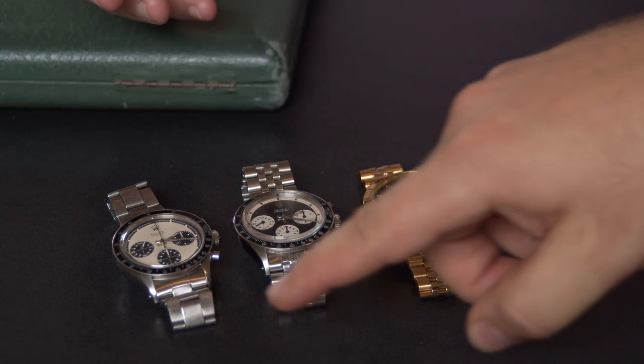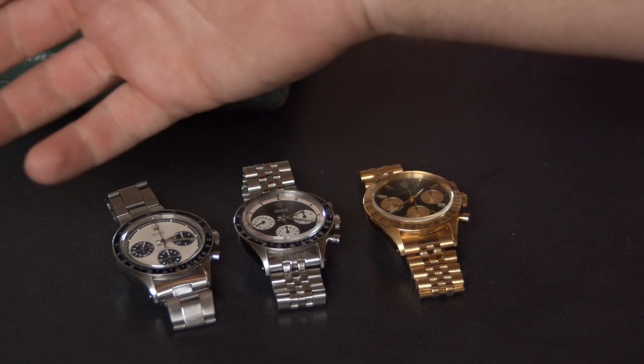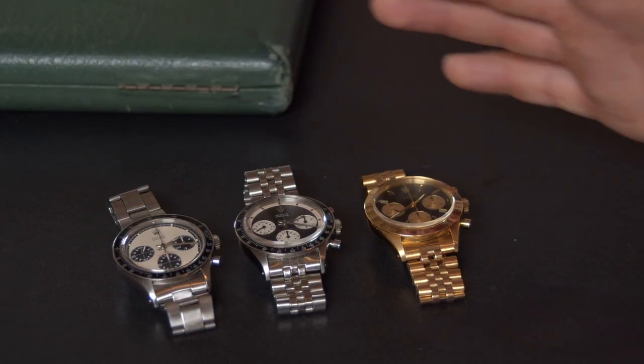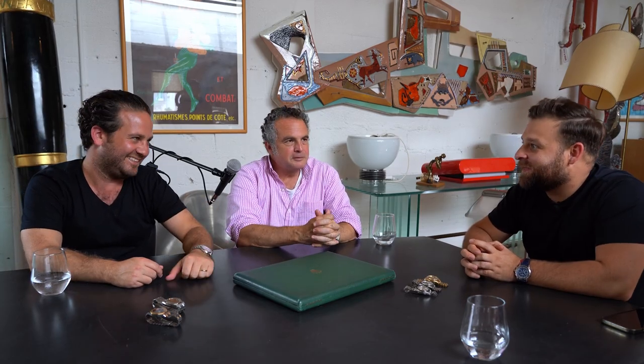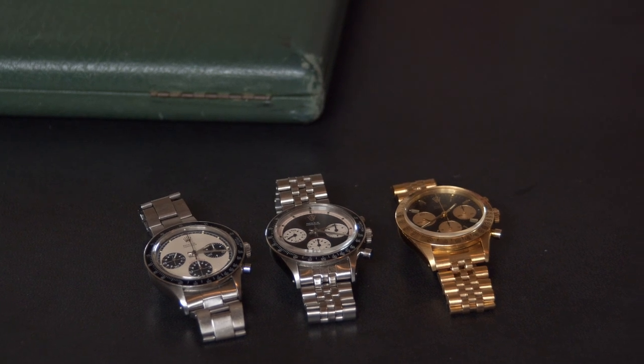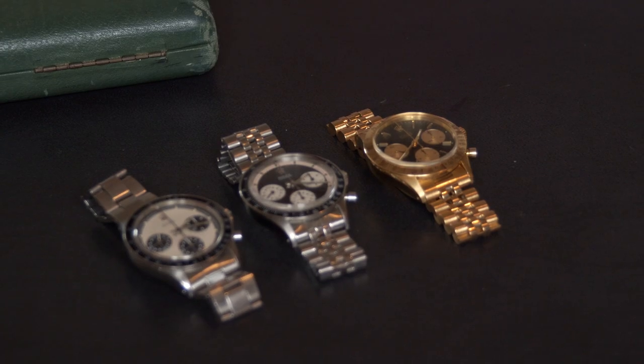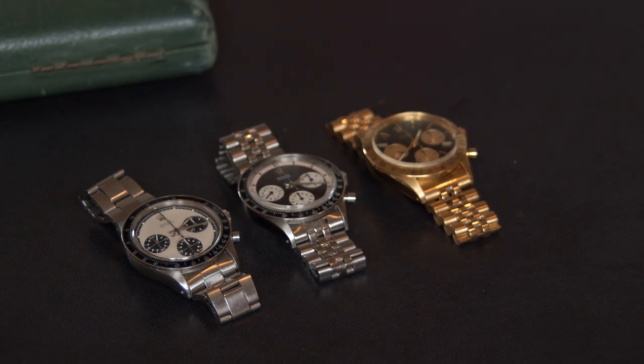It's interesting to wonder if what drove Panda popularity was the modern ceramic Panda Daytona. But to me, this vintage piece is the original Panda. Other vintage watches like Heuer and Breitling also made Panda dials. The term 'Panda' has become like a generic term — like Xerox — referring to any black and white dial on a chronograph.